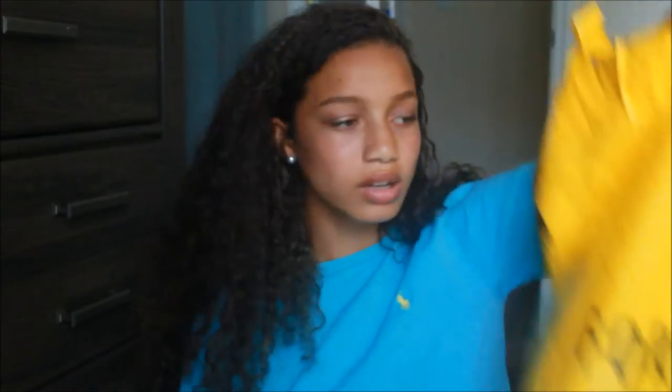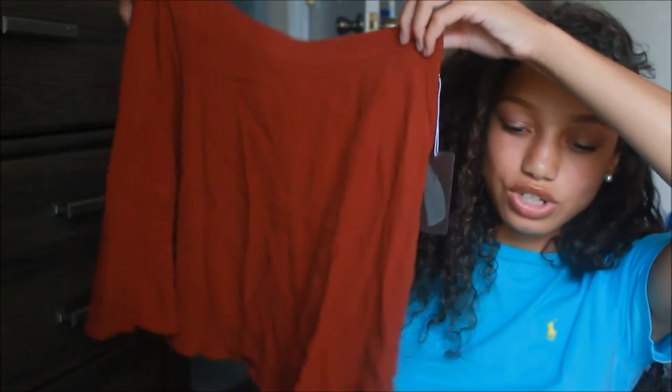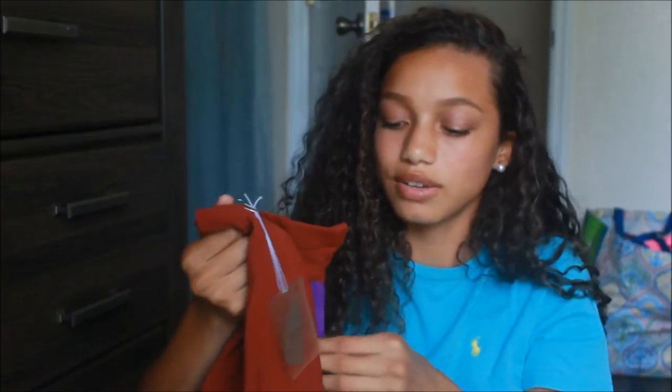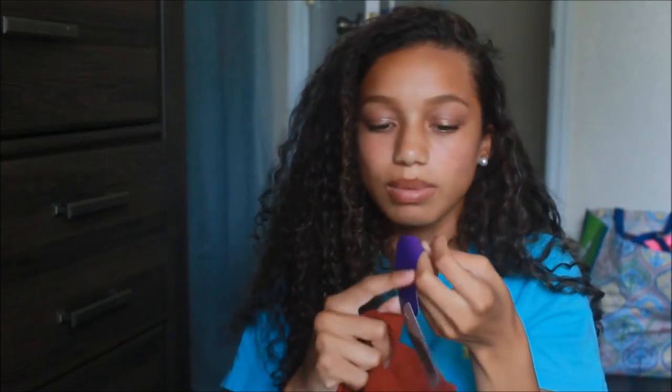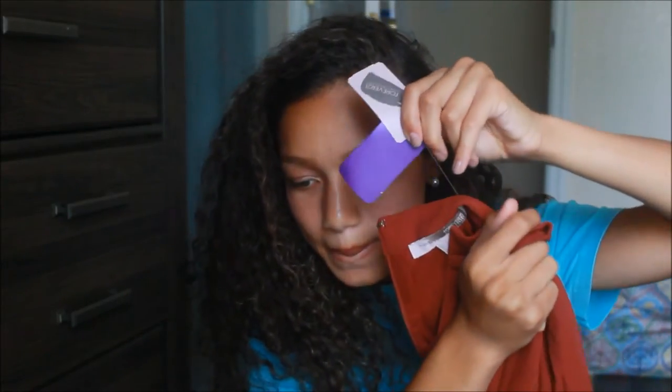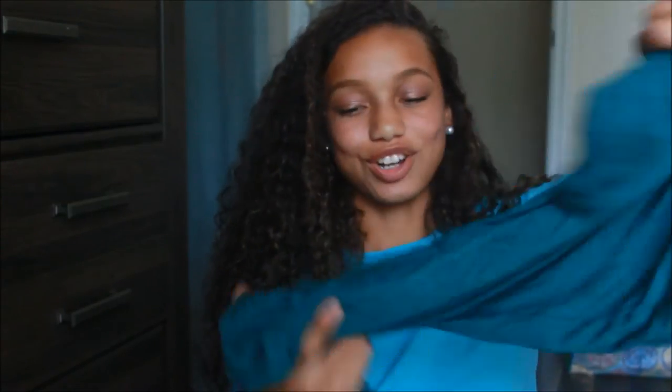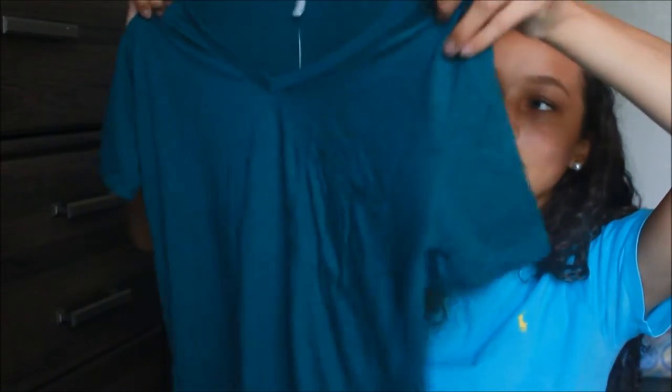The next place is Forever 21. I got a couple pieces — I just picked them up really fast. First, I got this skirt, which is just a basic skirt. It's a little wrinkled right now, but I got it for literally ten dollars. I also got another basic t-shirt — you guessed it — and it has a pocket on it. Gotta love the pockets, and it's just so soft.